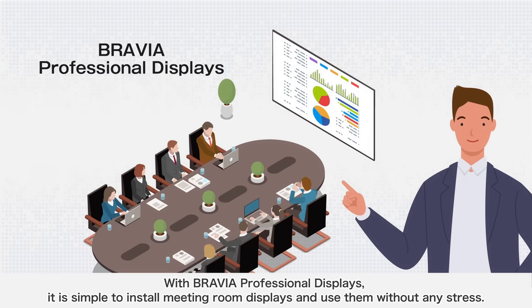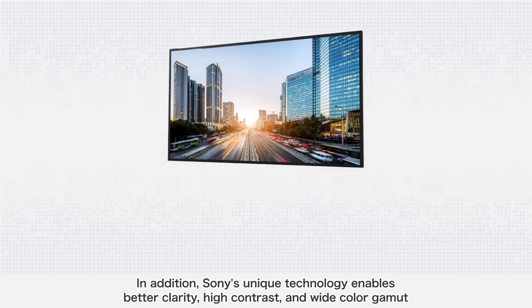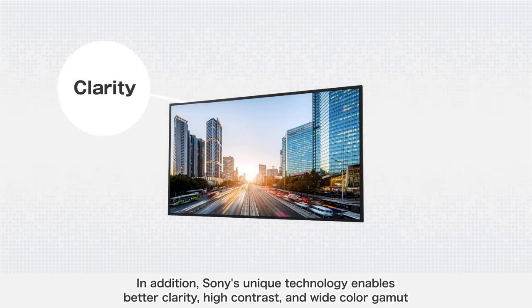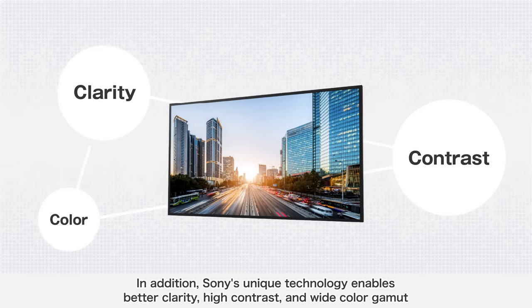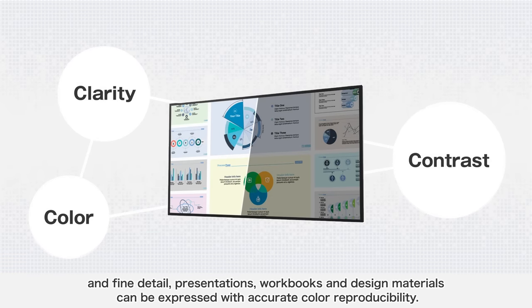With BRAVIA Professional Displays, it is simple to install meeting room displays and use them without any stress. Sony's unique technology enables better clarity, high contrast and wide color gamut, and fine detail presentations. Workbooks and design materials can be expressed with accurate color reproducibility.